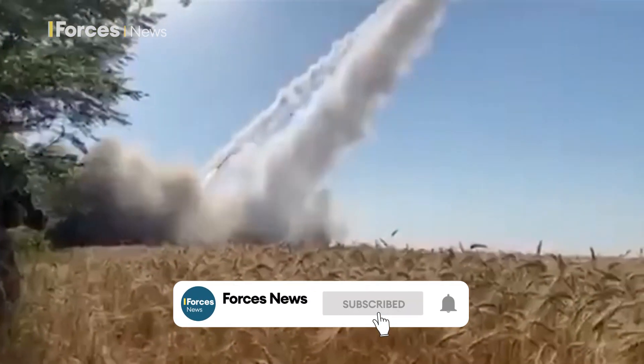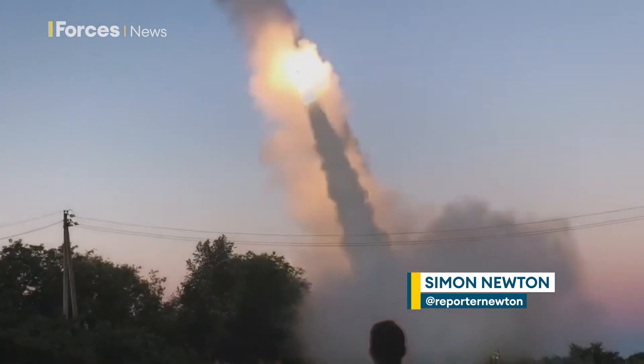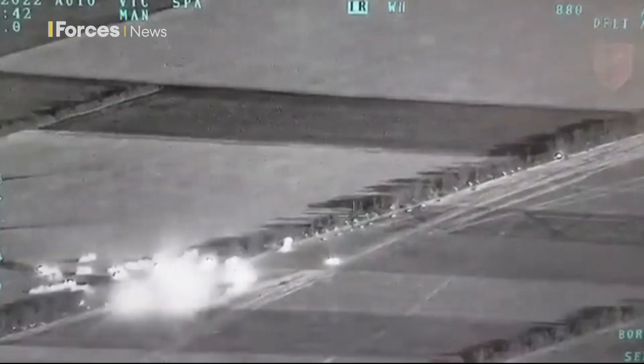It's a war dominated by two weapons: artillery and missiles. Western systems like HIMARS have proved game-changers in Ukraine, but stocks of the solid rocket motors, or SRMs, that power these missiles are running down fast, which is why there's such interest in this.